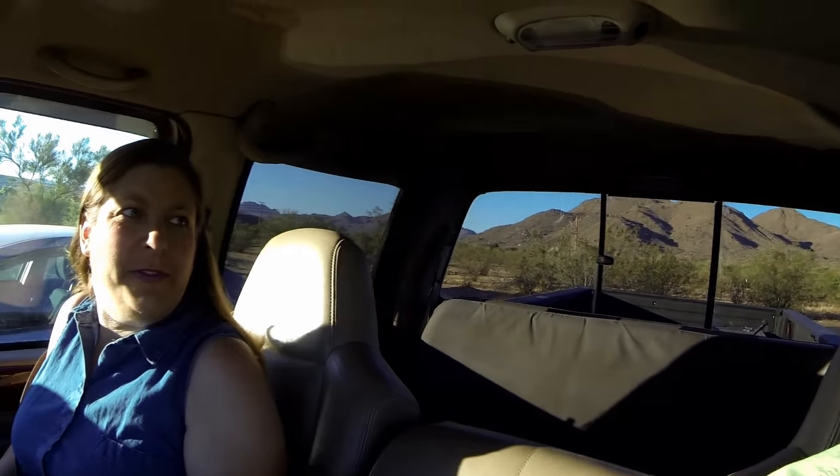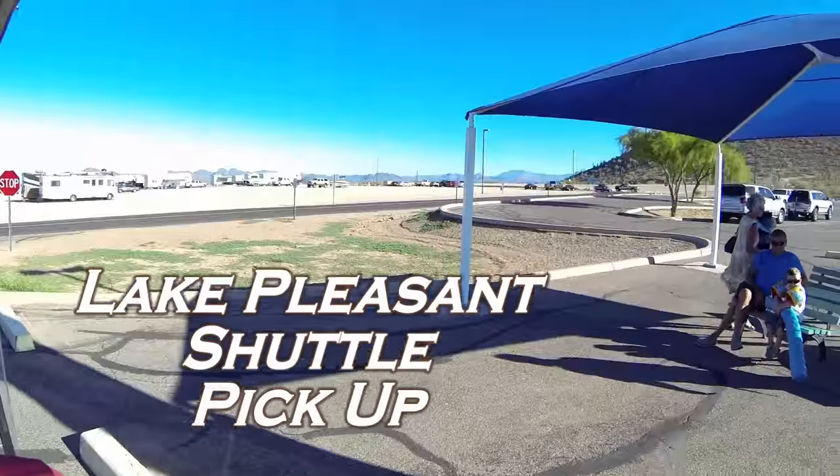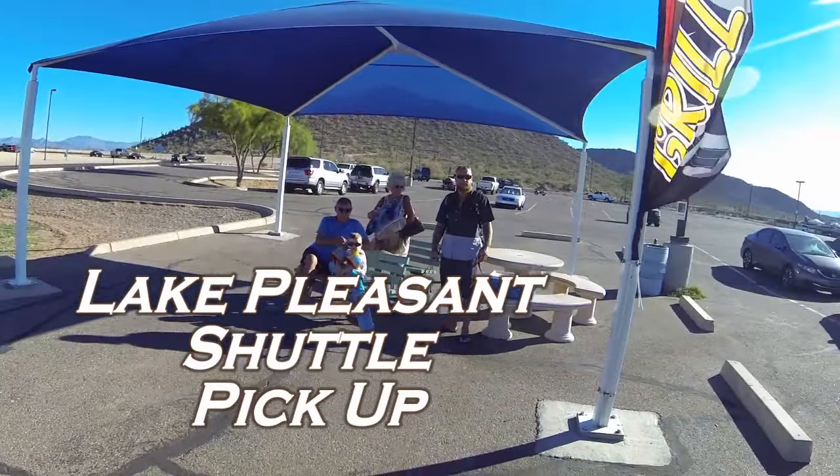Hello, we are the RV Travel Buddies — this is Rob and this is Sherry. Today is sailing lessons and we have no idea what to expect. We're heading up to Lake Pleasant, which is about 57 miles away, so our adventure begins.